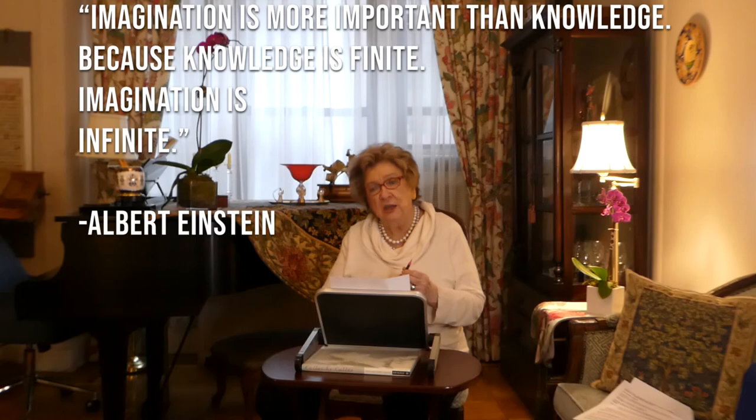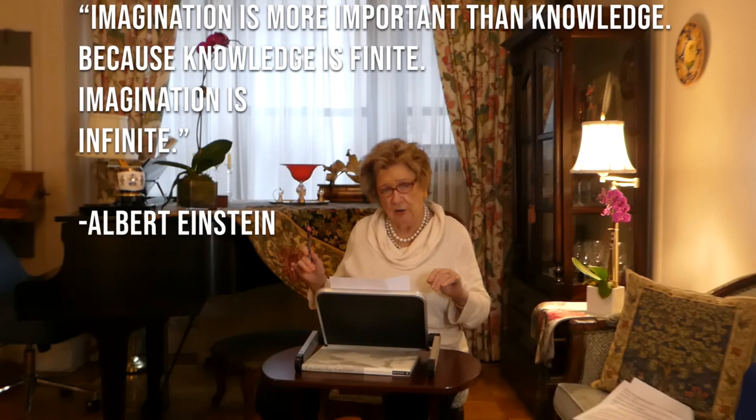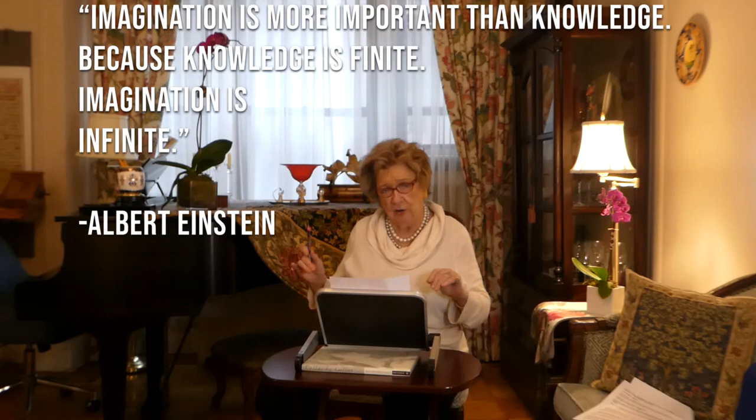I'll close with a quote by Albert Einstein, who said: 'Imagination is more important than knowledge, because knowledge is finite. Imagination is infinite.' So the clever singer will take that honed, organised knowledge and use their imagination in any way possible that will make it work.